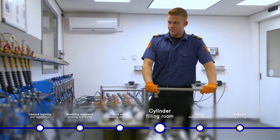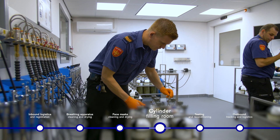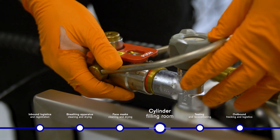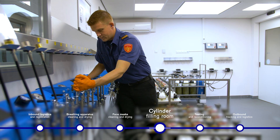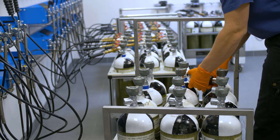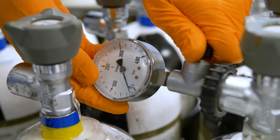Then we leave them for about 20 minutes to half an hour, because heat builds up during filling. The compressors go to 350 bar, and therefore the air slowly presses into the bottles during the cooling process.